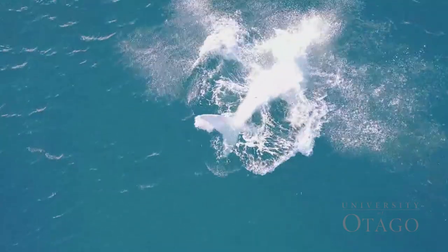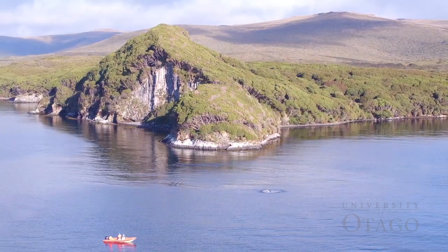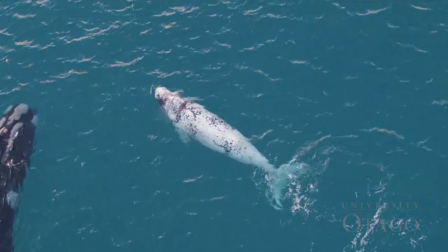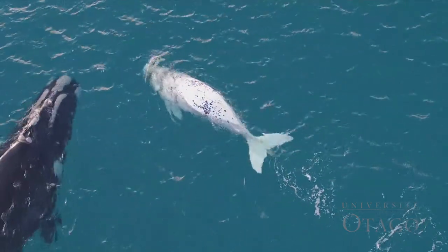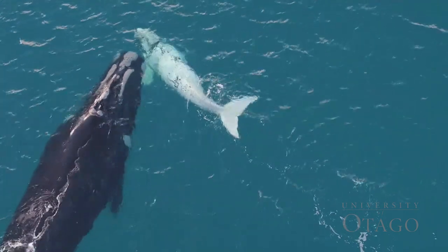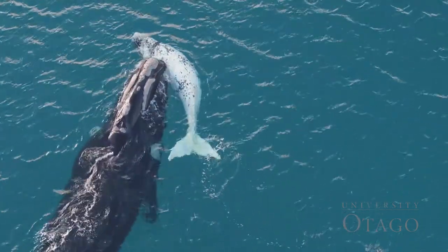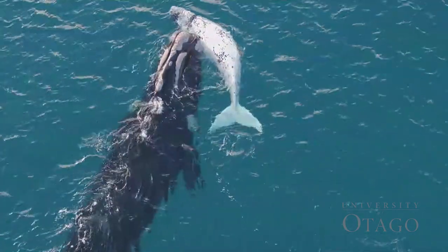We go down to the Auckland Islands to study southern right whales. At this time of year they come inshore to their calving habitat, and the Auckland Islands is the primary calving grounds. We're studying the recovery of the population. They were heavily impacted by whaling and were almost wiped out from New Zealand altogether. A little remnant population hung on in the sub-Antarctics and they've been recovering since commercial whaling finished.